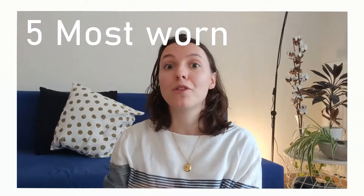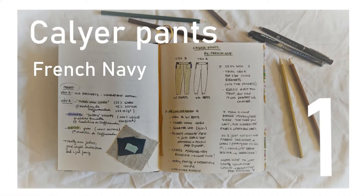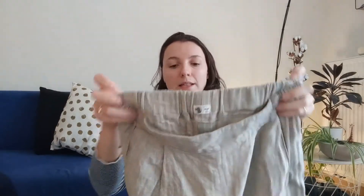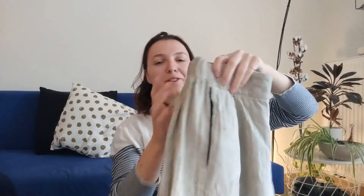Let me start by showing you the five most worn items of last year. The first one was my very first pair of pants — linen pants. I'm just very proud of these. They were the first pants I made. They are super comfy, they have an elasticated waistband, and the fabric is just stunning. It's this herringbone linen. There are definitely quite a lot of little mistakes in here, but I wear these all the time in summer, and I also wore them to the wedding of two of my best friends, so I have a lot of good memories connected to these pants.